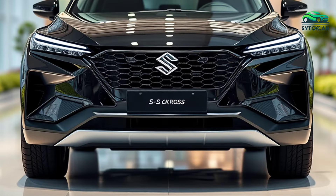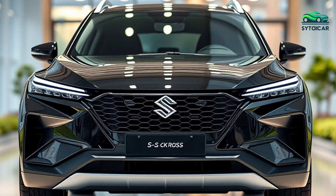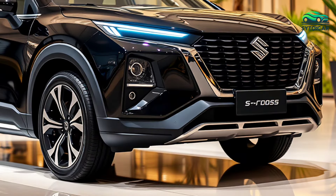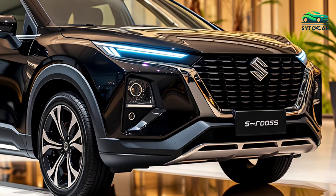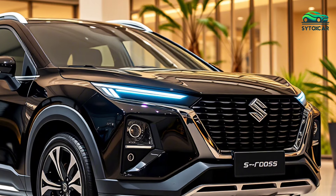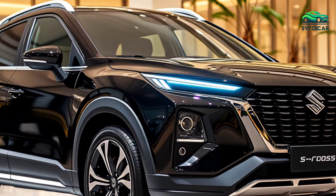The 2025 Suzuki S-Cross Hybrid arrives as a compact SUV bringing fresh energy to the world of eco-friendly vehicles with its stunning design and advanced hybrid technology. This model stands out with a bold exterior featuring strong lines, a large chrome-accented grille, and sleek LED matrix headlights that provide optimal visibility.